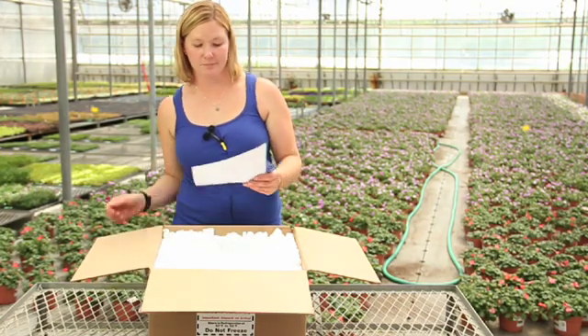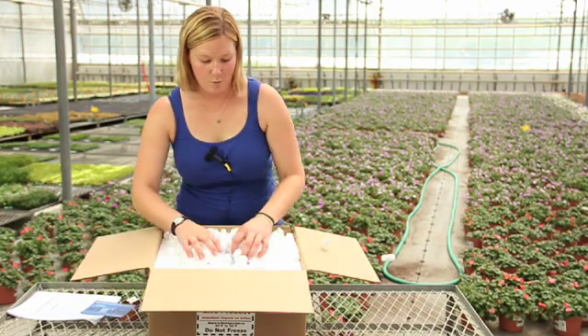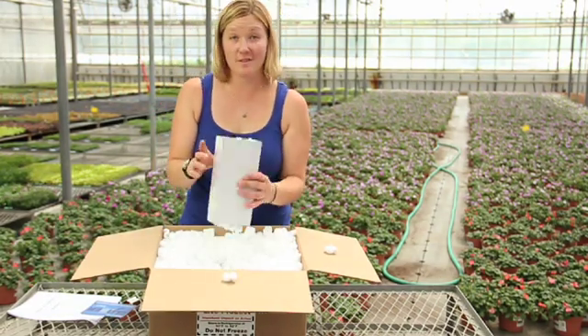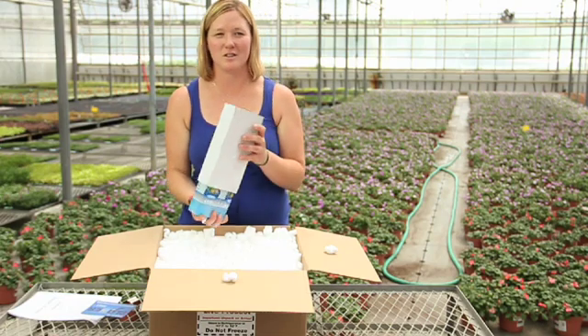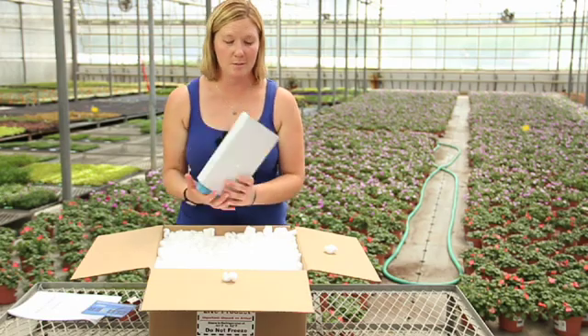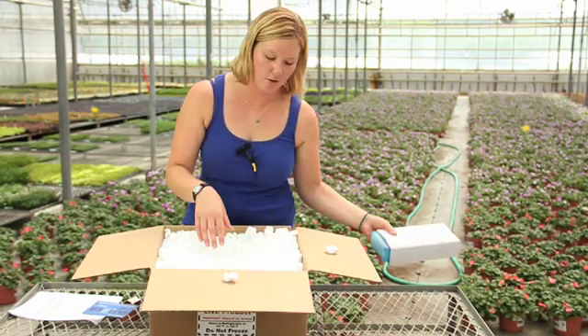They come in nicely packed, well insulated, so we just pull out our boxes covered in ice packs. You want to check to make sure your ice packs are still frozen when they come in — if they are, that's good. That means your nematodes should still be fresh and things are still cold.